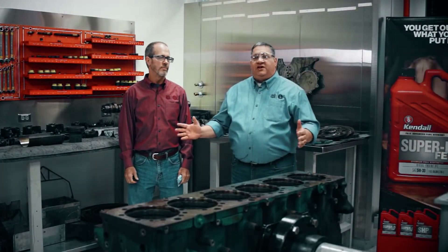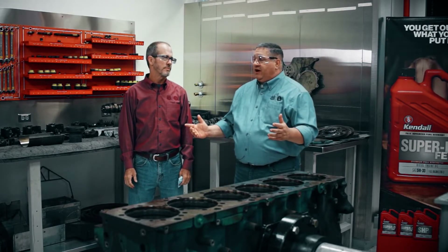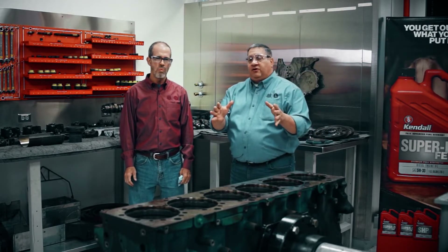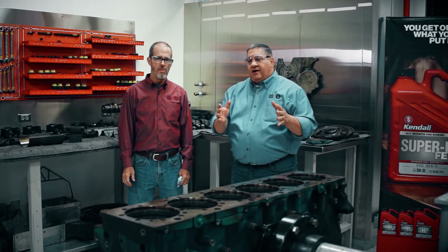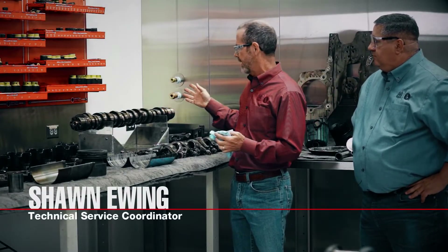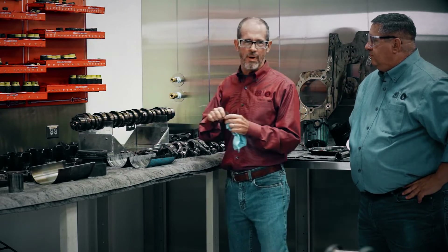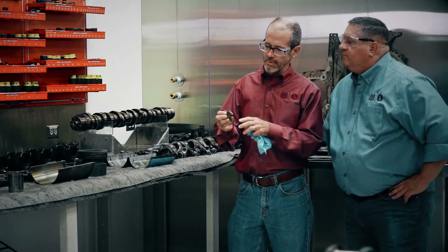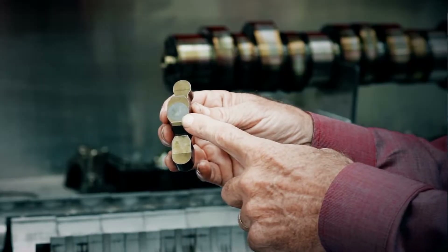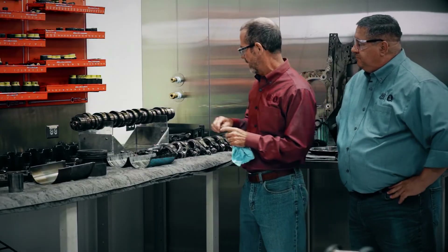All right, so we've torn this engine down. The techs did an amazing job — the team really knocked this thing out. This Volvo represents a really interesting use case in that we know they don't preference the FA4 engine oils. First of all, the camshaft looks great with hardly any wear or no wear whatsoever. Some of the major components you want to look at are these specific wear pattern areas, and you hardly see any wear here at all. Everything's looking really, really good.